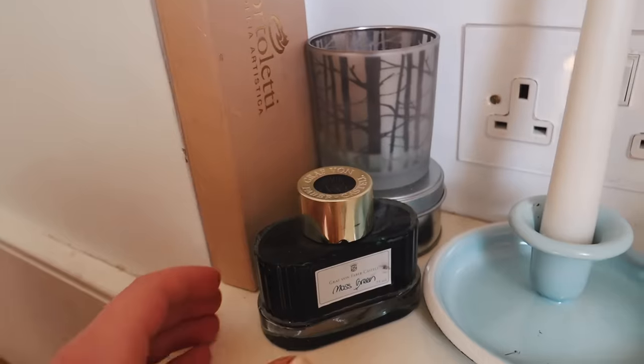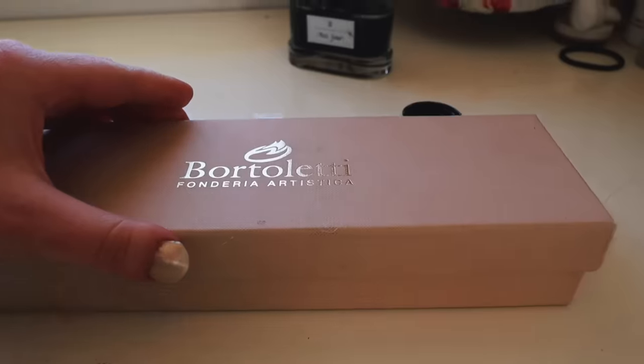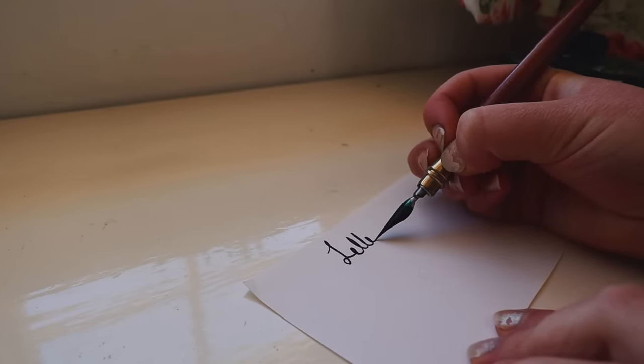Hello and welcome back to The Study Tube Project. My name is Ruby. I wasn't sure what I wanted us to learn about for today's video, but in the end I decided to focus on something I find fascinating: Victorian etiquette. There were so many rules for the upper and upper middle class in Victorian Britain, and whole books were written about etiquette for every part of everyday life. So I thought I would do some research on Victorian letter writing etiquette today, because I love writing letters.